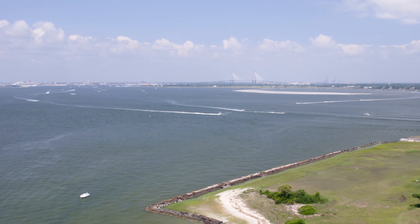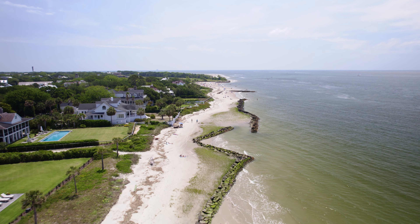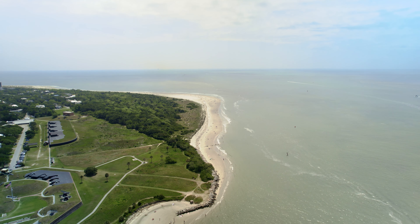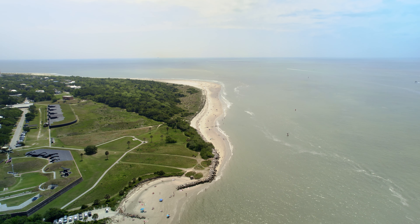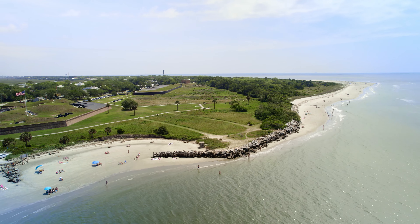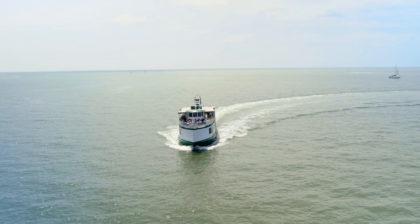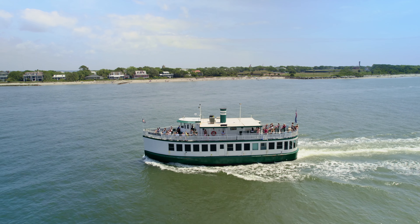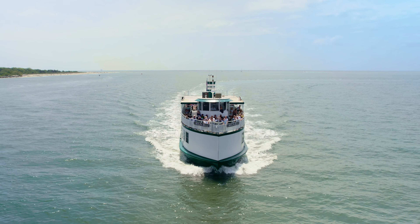Sullivan's Island got its name from Captain Florence O'Sullivan, who began settlement in the late 1600s. This spot has been engaged in two noteworthy battles. The Battle of Sullivan's Island occurred here during the Revolutionary War, and later Confederate forces stationed here joined the volley of fire on Fort Sumter that ignited the American Civil War.